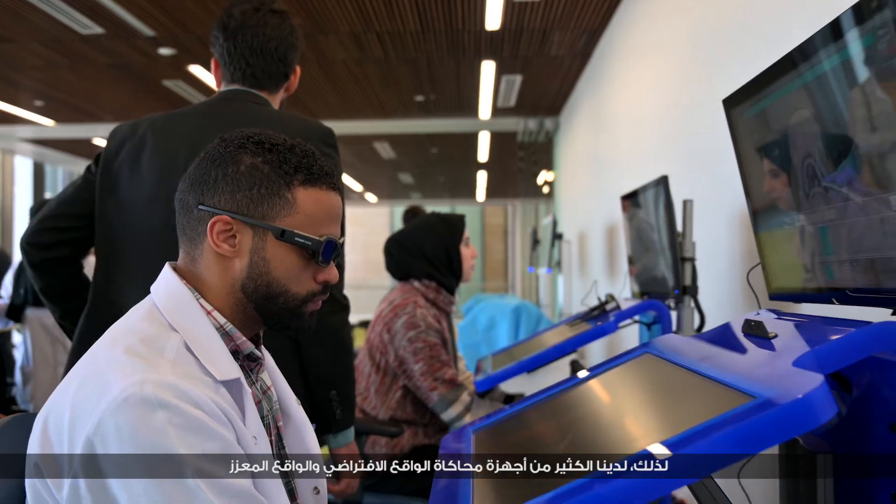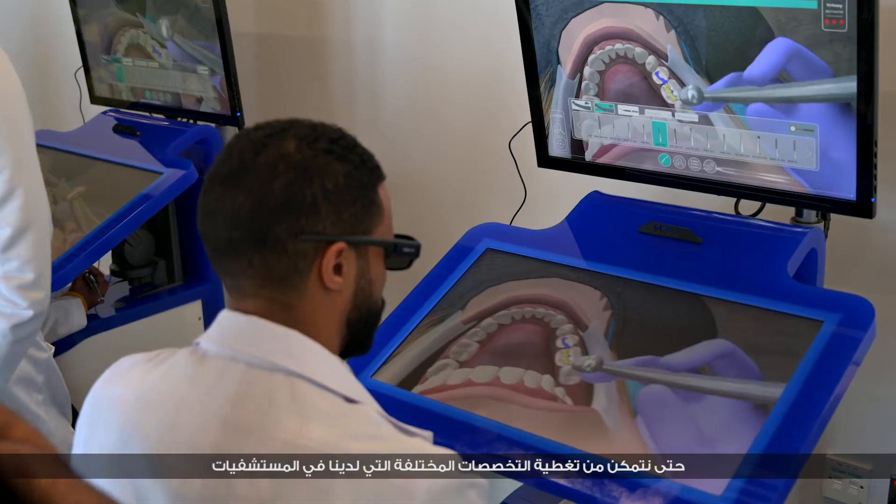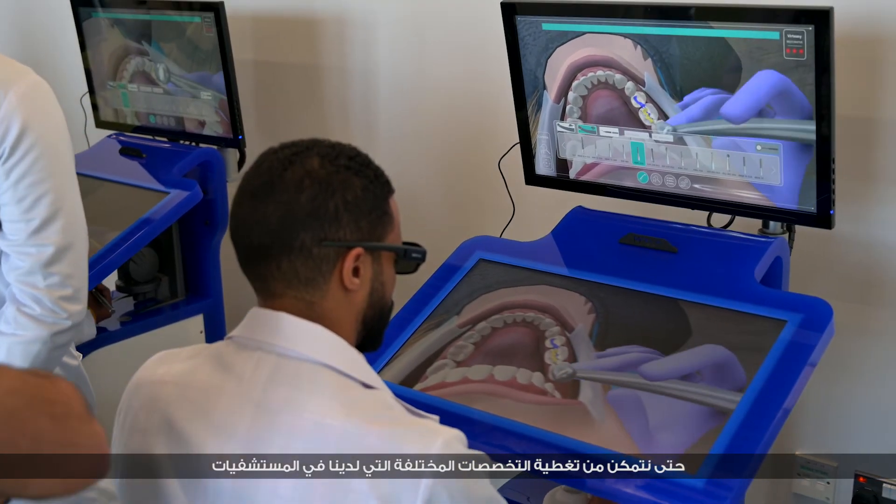We offer a wide range of surgical simulations, with a lot of VR and augmented reality simulators to cover the different specialities we have in our hospitals. All these simulators give plenty of opportunity to enhance the quality of services.